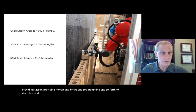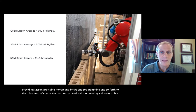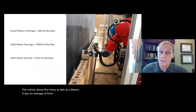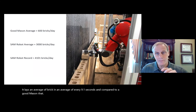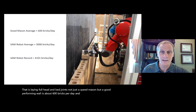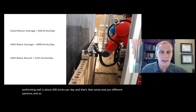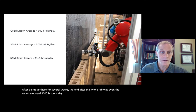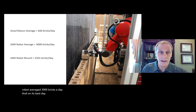The masons had to do all the pointing, but in general the robot is about five times as fast as a mason. It lays a brick on average every 9.1 seconds. A good mason laying full head and bed joints — not just a speed mason — lays about 600 bricks per day. After the whole job was over, the robot averaged 3,000 bricks a day, and on its best day it laid 4,101 bricks.